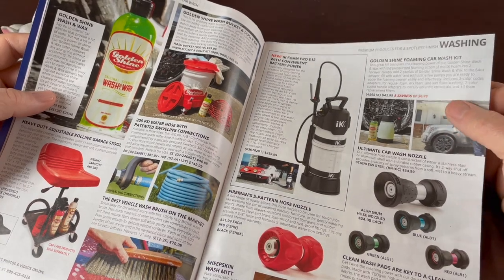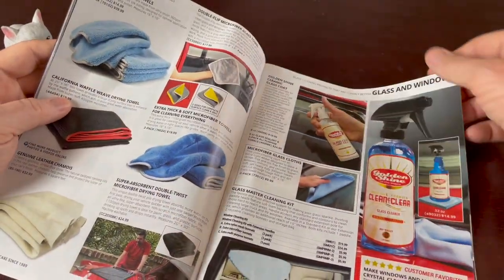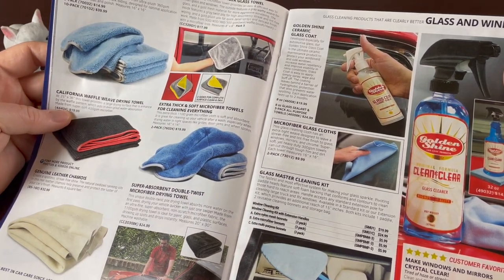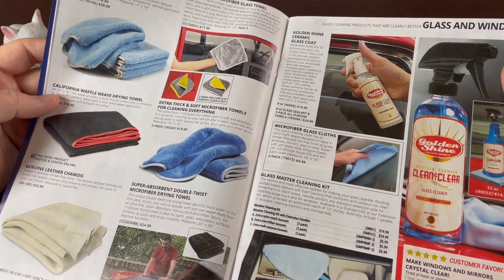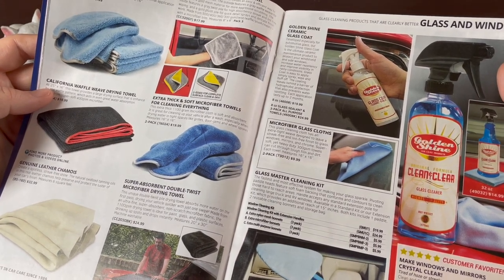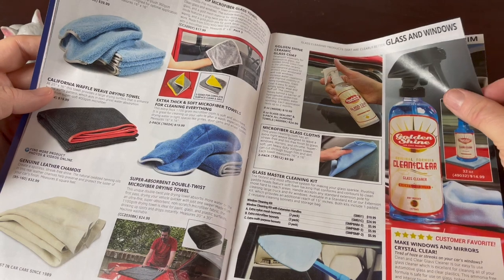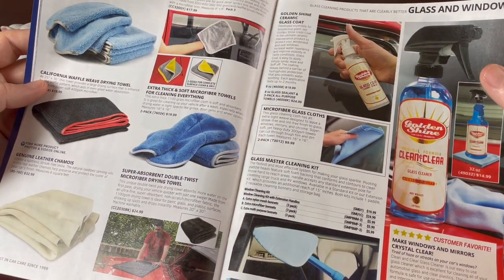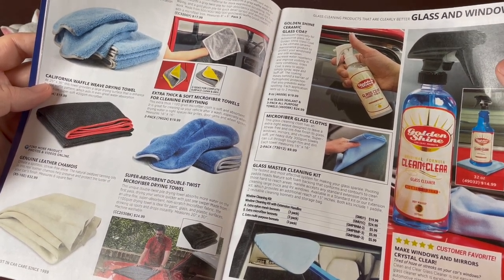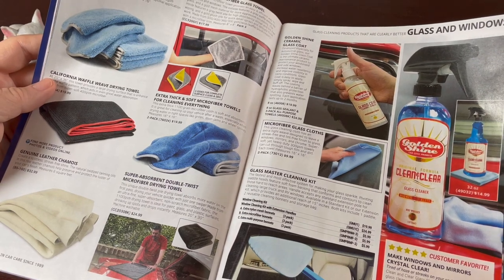Then you've got your different wash nozzles, wash pads, and all this detailing gear. There are polishing towels and microfiber glass towels — these microfiber towels are nice, and nowadays you can get fairly inexpensive ones. They used to be kind of hard to find, but even the cheap ones work pretty well for a lot of applications. They have some more expensive ones here too. There are different cleaning products, including a glass coat and glass master cleaner — clean and clear for windows and mirrors.